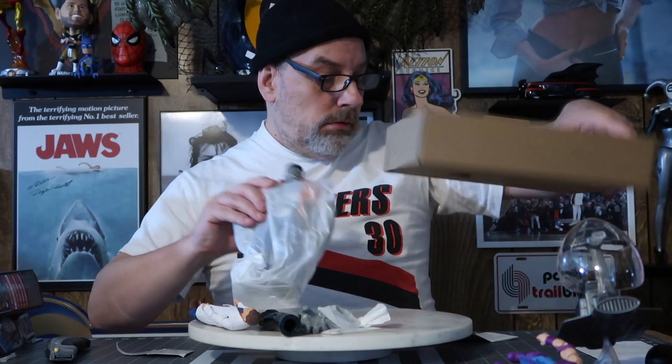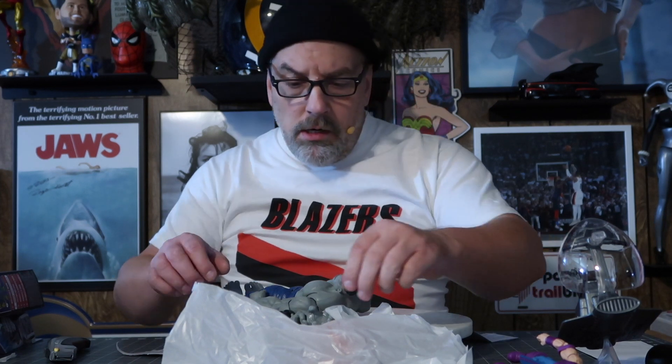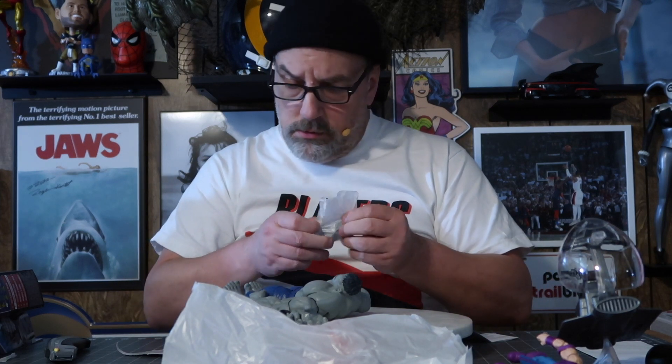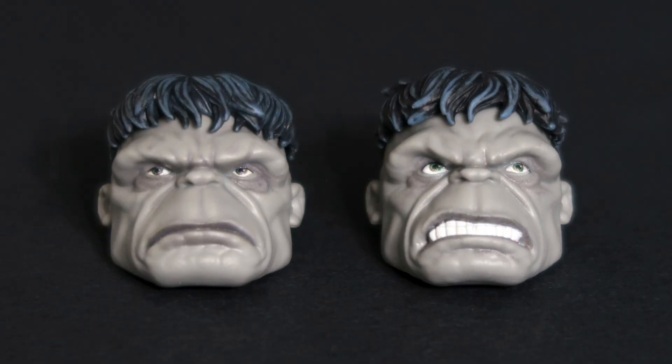Here's the Hulk. We've got kind of a scowling head — well, they're both kind of mean-looking. One has the mouth open, the other the mouth is closed.